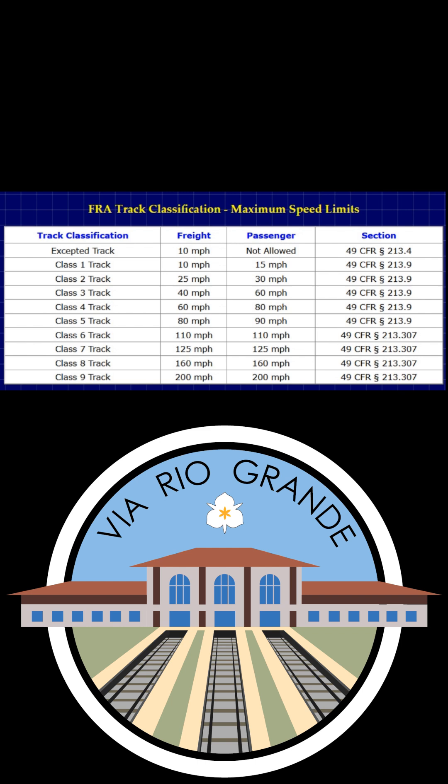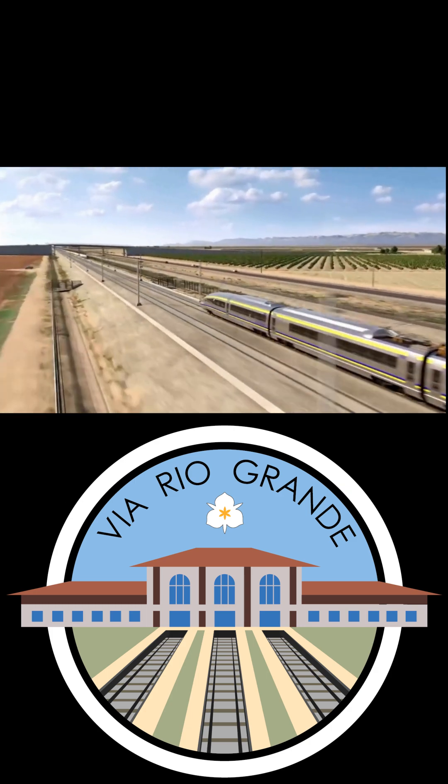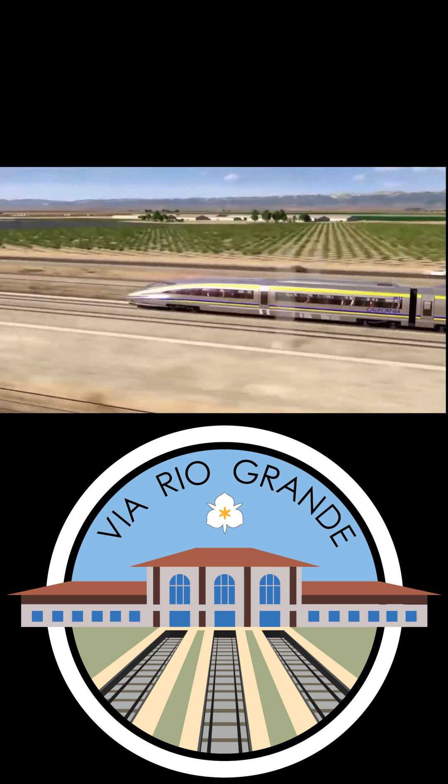A future Class 9 track has also been categorized, allowing speeds of up to 220 miles per hour, but so far no track has been built to that standard in our hemisphere, which leads to the question of how these standards are defined in the first place.